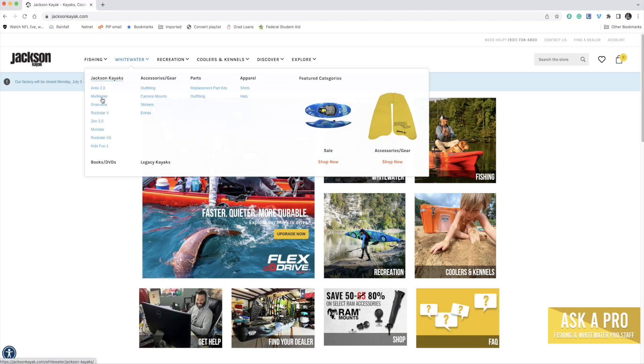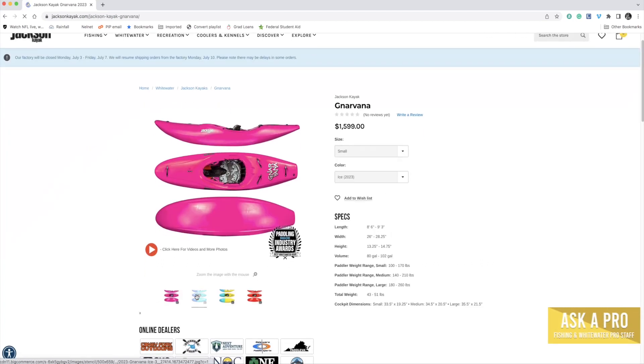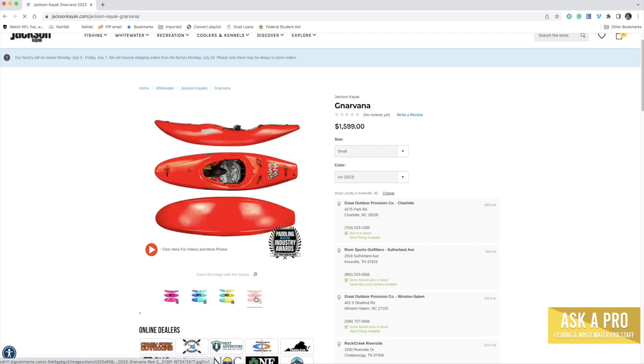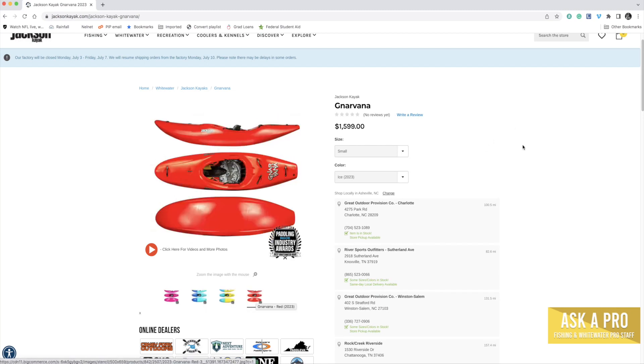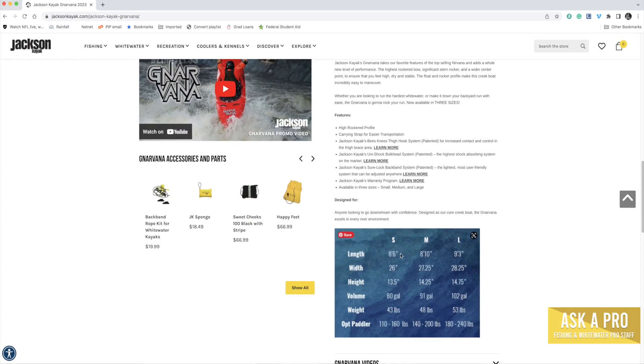This boat is 8 feet 6 inches in length, has 80 gallons of volume, and weighs 43 pounds. If you want to learn more, just check out the Jackson Kayak website.